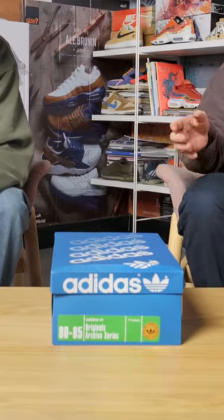This is the perfect Gazelle direct from 85, and the details on this shoe are next to none. I was gonna go one better than you — you said box of the year — I was gonna say this is the best Gazelle I've seen in recent years.